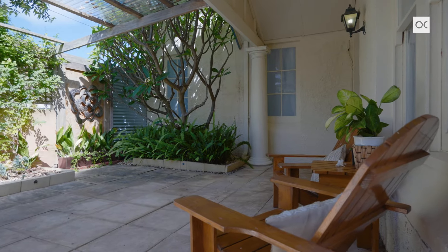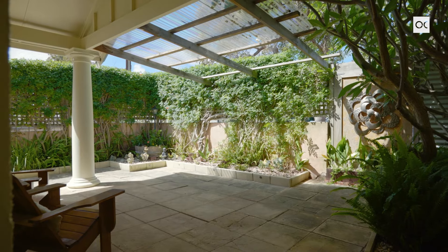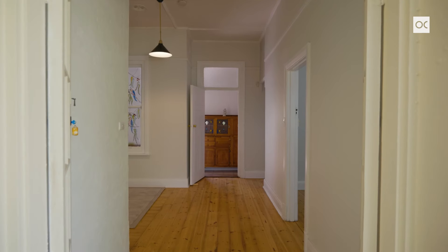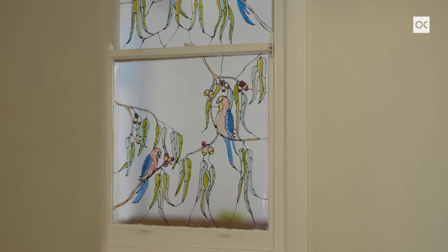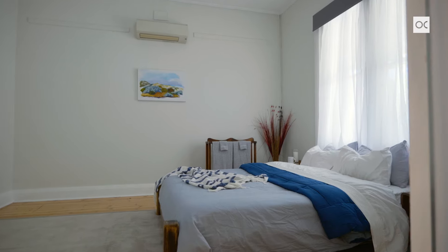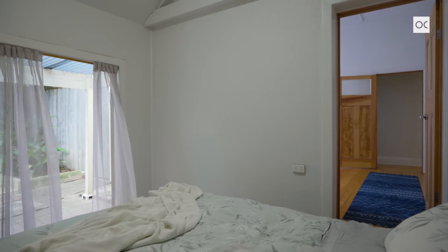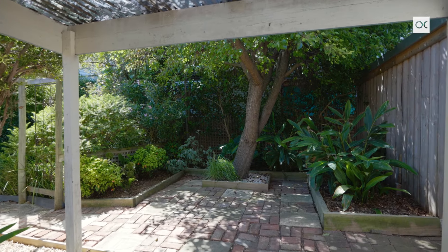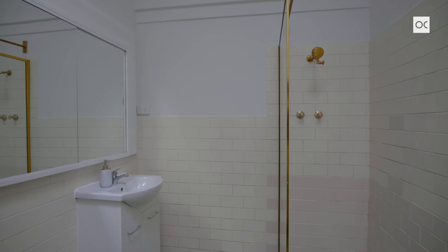As you wander through the private Tuscan courtyard into that second wing of the home, you've got a nice living room, bedrooms five and six, and a large study. There's also bathroom number two, a nice storage room and the second fully self-contained kitchen.